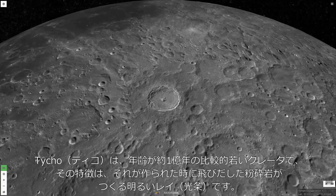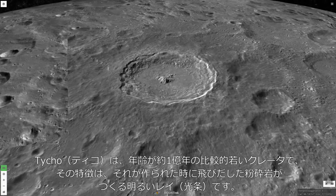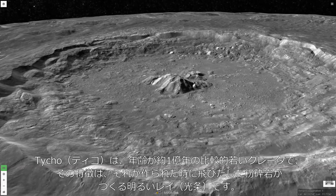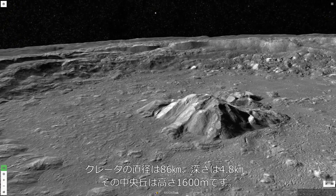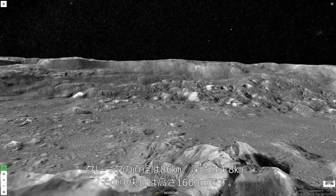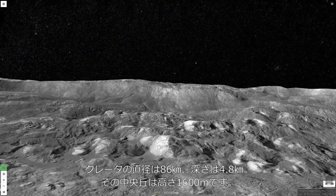With bright rays of ejected, pulverized rock spreading out from it across much of the moon, Tycho is a relatively young crater, only about 108 million years old. The crater measures 86 kilometers across and 4.8 kilometers deep. The crater's central peak rises 1,600 meters above the crater floor.